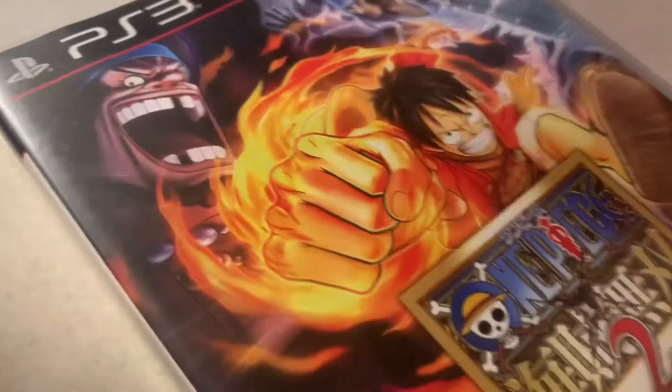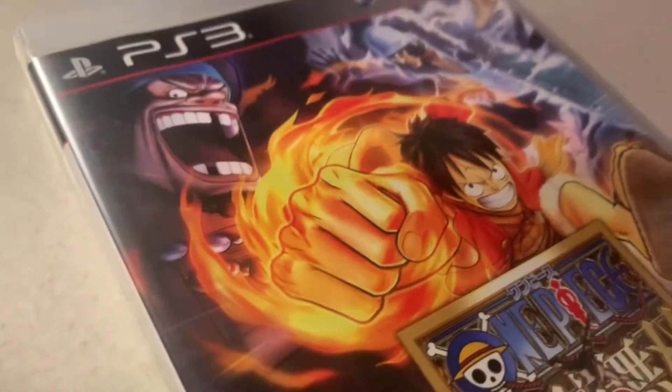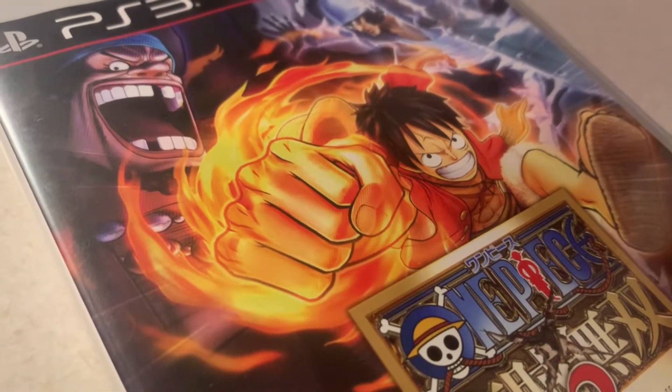Then we have Pirate Warriors 2, the sequel to the first game. Again there's a European version but I went with the Japanese version. It's a really fun game.